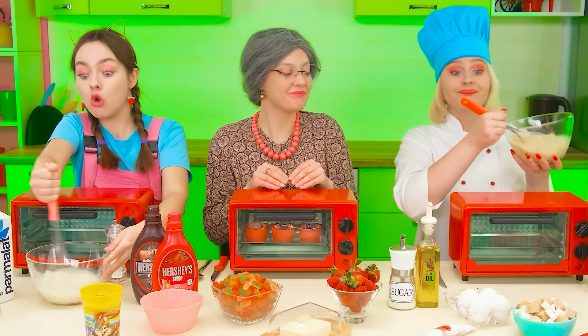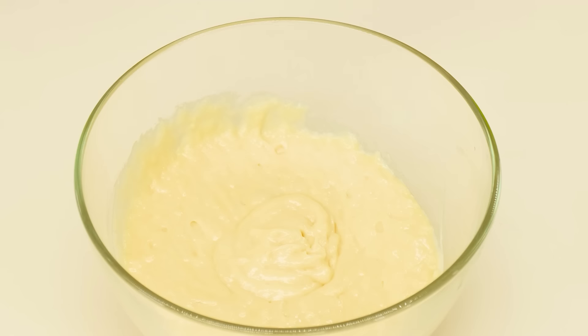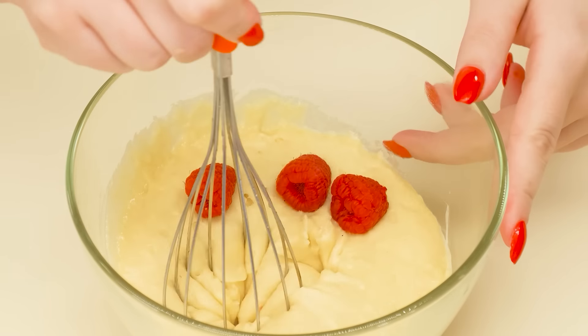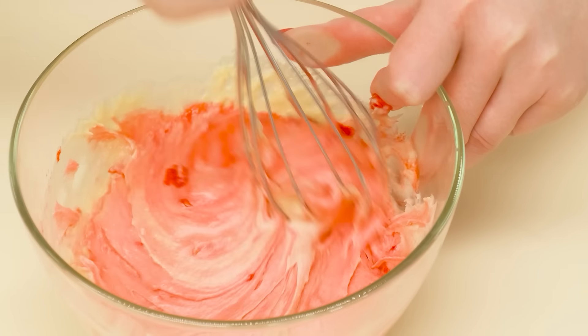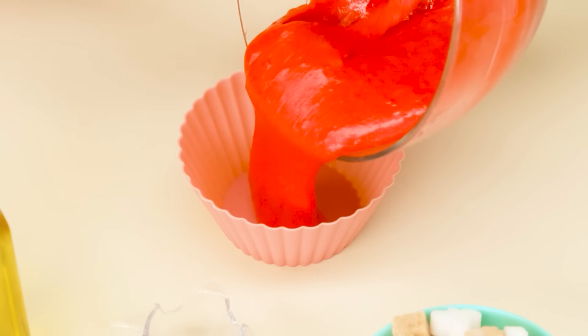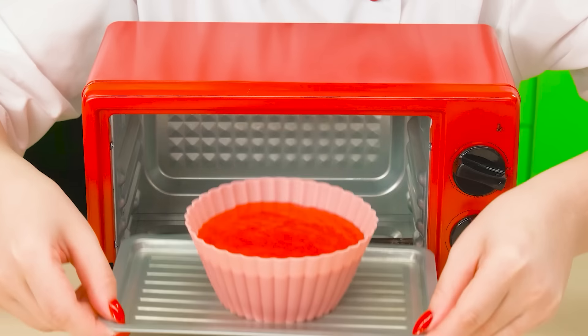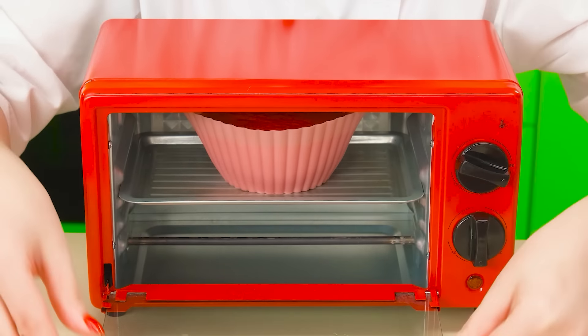And how's the chef doing? It seems her dough is almost ready. Now she puts in the berries. Mix the berries together with the dough. How beautiful. It's time to get the molds. We pour our beautiful mass into a large cupcake mold and send it to the oven. Perfect.